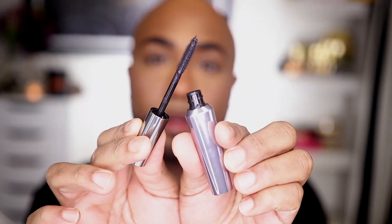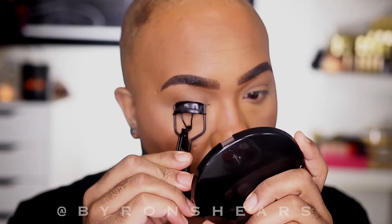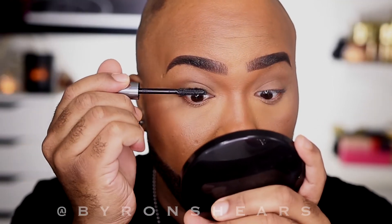The first mascara I ever fell in love with was They're Real from Benefit — they actually make my lashes look real. The wand is really really good, even though I don't think it's the best for bottom lashes. I'm going in with the Makeup Geek eyelash curler first, then applying the mascara. You can really see the difference even before putting the lashes on. Makeup Geek also has a new mascara that's really good as well.